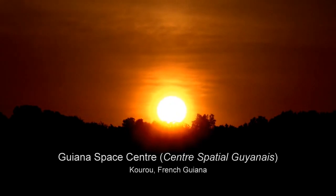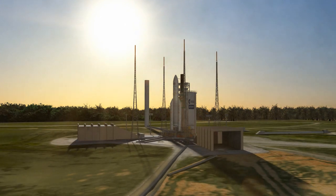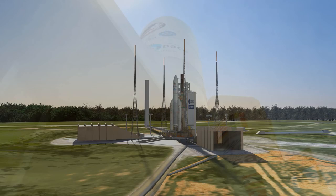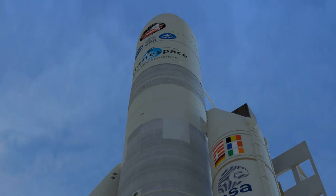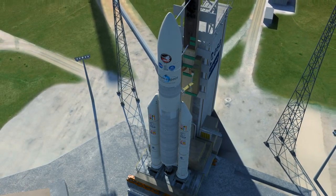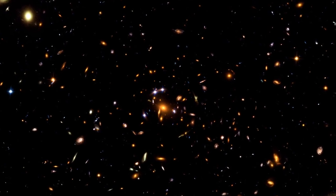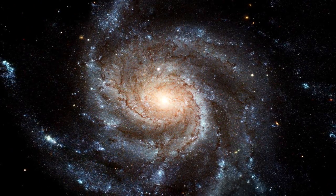As the sun rises over the Guiana Space Center, the team conducts final checks on the health and status of the Ariane 5 rocket and its payload: the James Webb Space Telescope, NASA's number one science priority. The Webb Telescope is designed to look back to a time when stars and galaxies were first forming, over 13.5 billion years ago. With its revolutionary design and capabilities, the Webb Telescope is about to unleash a new dawn of discovery.